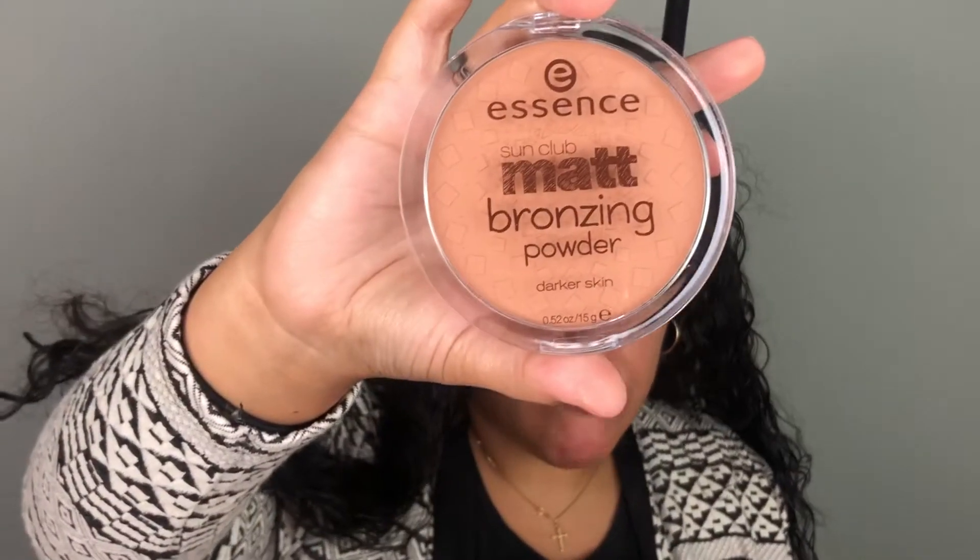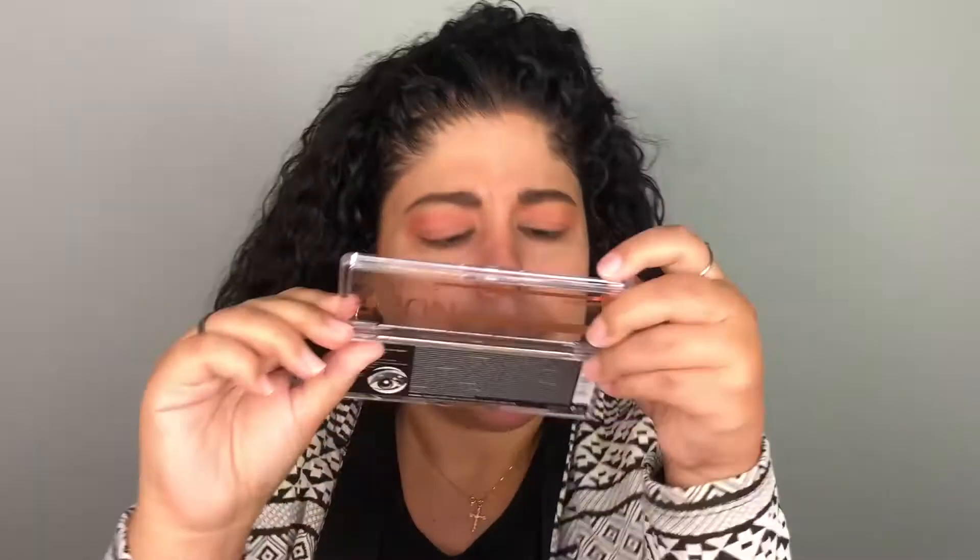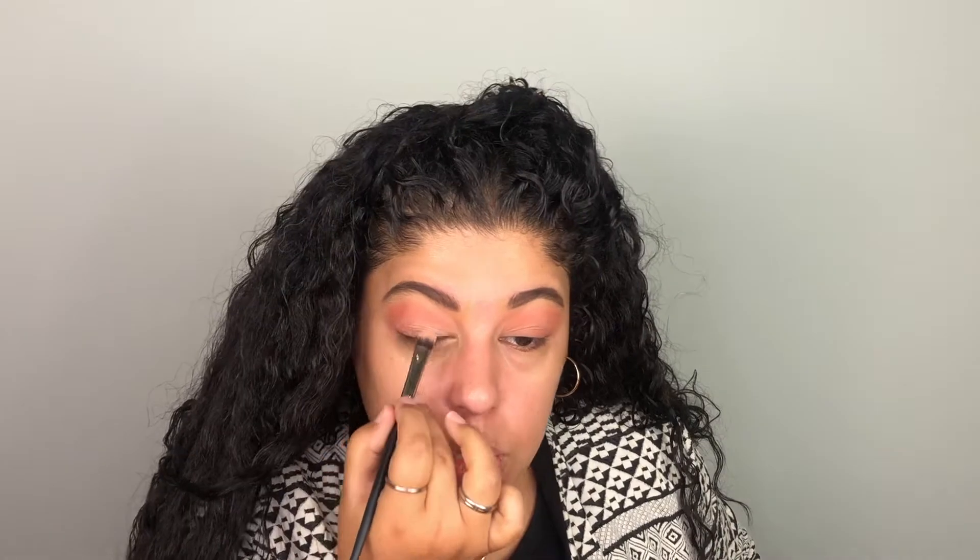There's literally nowhere else for me to go so I'm going to use a little bit of the bronzer in the crease — this is the Essence Sun Club Matte Bronzer. It's a really big bronzer and super light; this is my shade but we're going to make it work. All of these shades have an over-spray so the glitter or shimmer isn't actually shimmer, it's just like a powder. I'm going to try the shimmer shade on my lid.